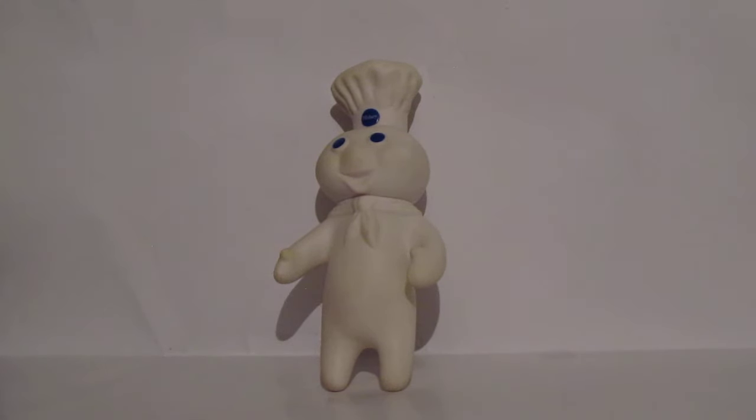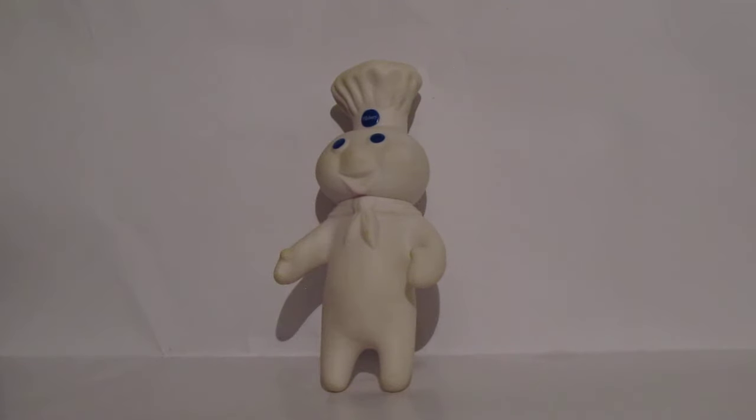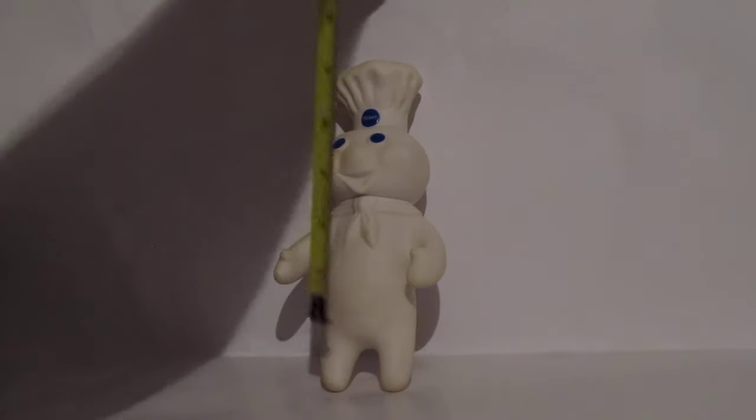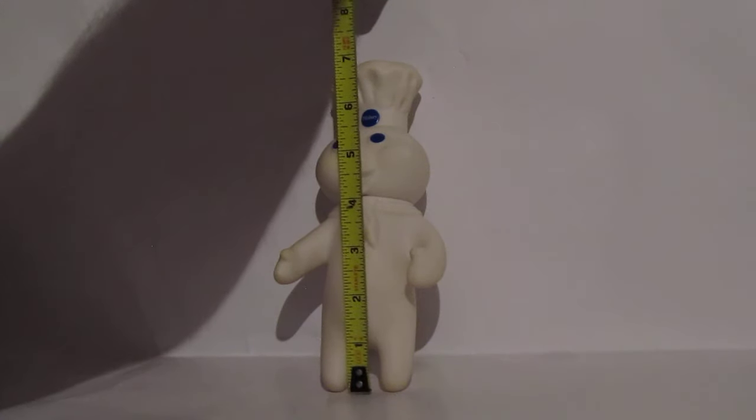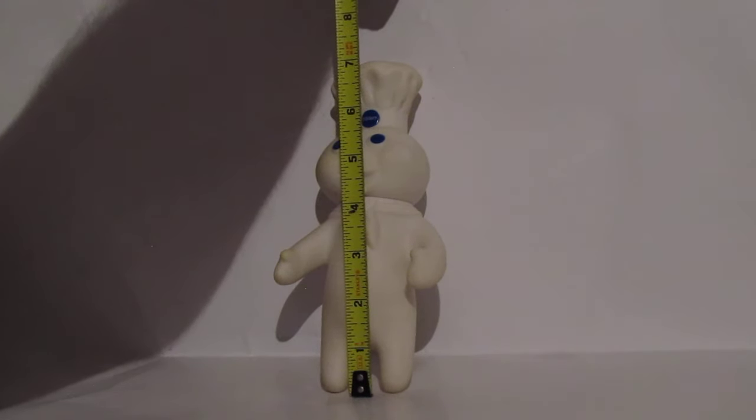What's up y'all, this is your boy Josh, Promo Channel. Today we're going to be reviewing the Pillsbury Doughboy from 1971 — this is the original doll. I got this off eBay for about 15 bucks, I won it on the auction, congratulations to me. I'm going to measure it, and it's approximately seven and a half inches.